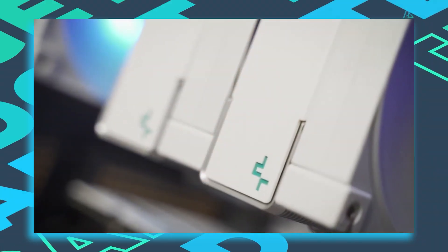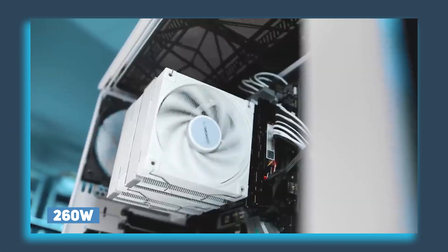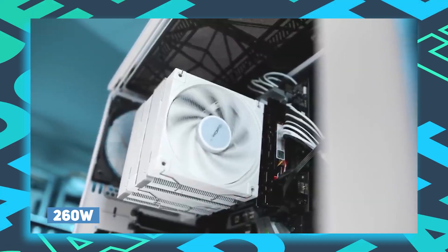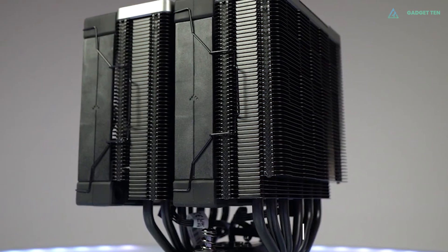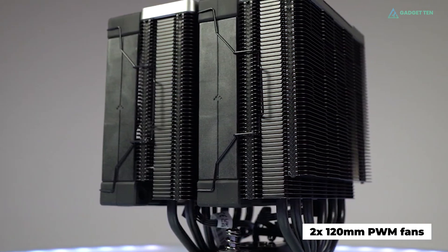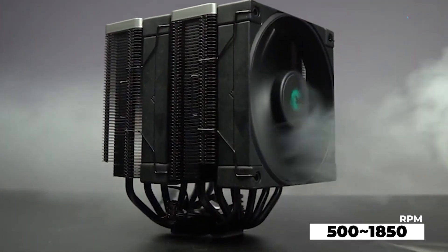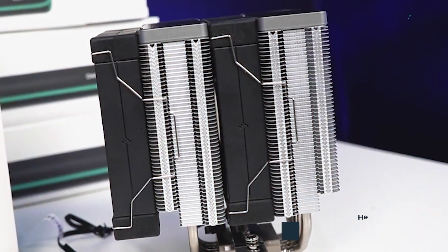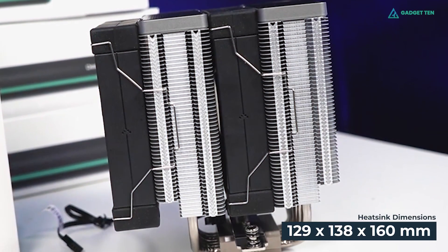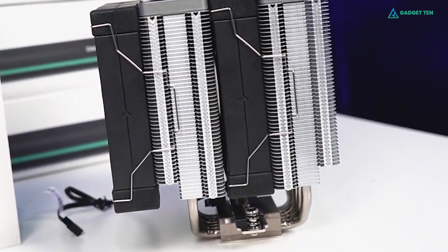The cooler features a maximum heat dissipation power of 260 watts and improved airflow to lower temperatures during demanding system applications. Moreover, the AK620 comes with two 120mm PWM fans that can run as fast as 1850 revolutions per minute. At full load, these fans will operate under noise levels of 28 dBA. The AK620 stands at 160mm tall and provides 43mm of clearance for RAM.